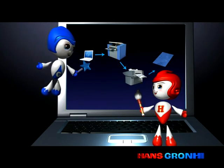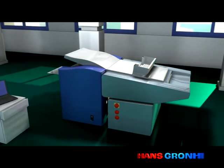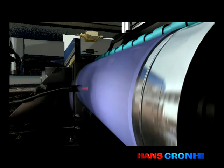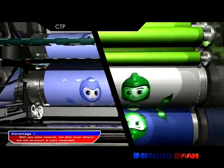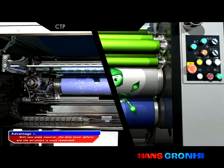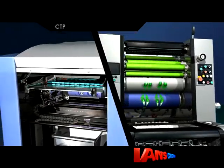Now I will show you the advantages of Thermal CTP. The Thermal CTP can achieve thermal imaging through infrared laser, so it can be daylight operated. With external drum structure, the coating points outwards and the plate is wrapped on the cylinder. This is consistent with the state when the plate is mounted on the printing press, which can reduce deformation and make it easier to achieve large-format printing plates.